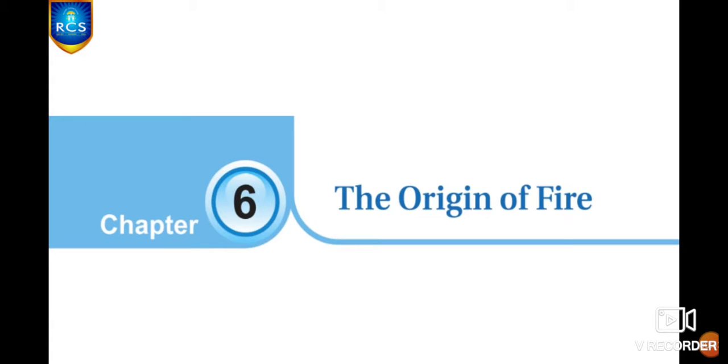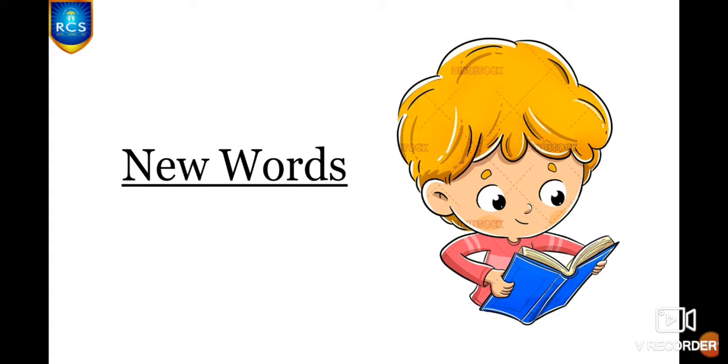And now we are moving on to our Chapter Number 6, The Origin of Fire. And now we are going to learn some new words.